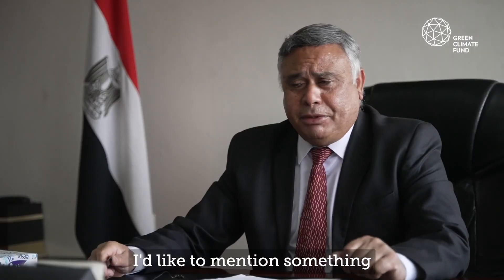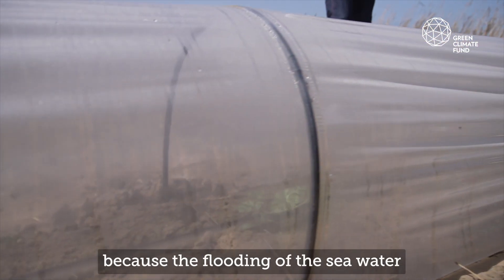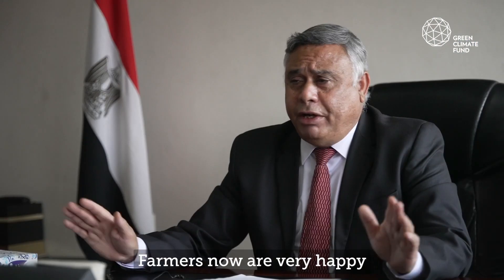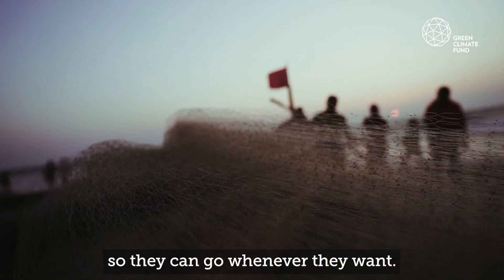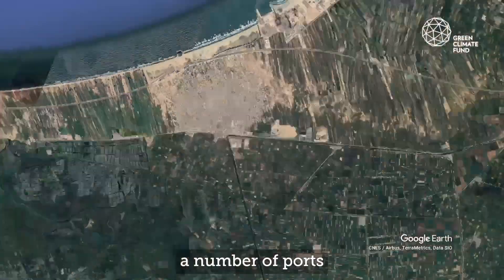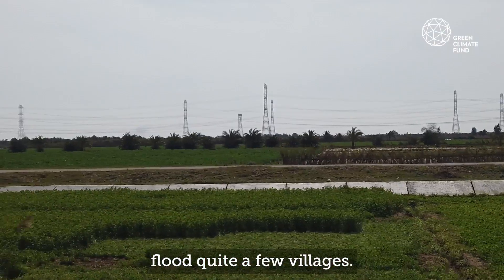The impact of this project is significant. Farmers are now able to grow different crops — in the past they were not, because of the flooding of sea water and salt intrusion. Farmers are now very happy and they grow different crops. When this area used to flood every year, it would stop the fishermen from going to the sea — the area is now safe for them and they have access to the sea whenever they want. It also protects a very important road, the international coastal road, which connects a number of cities and ports along the north coast of Egypt. If this road fails, it would flood quite a few villages.